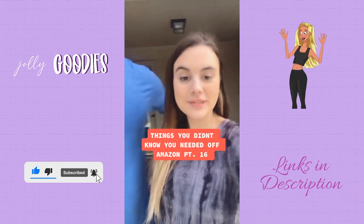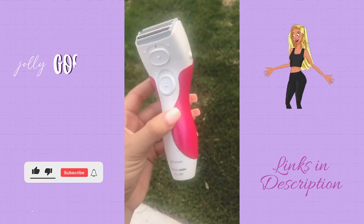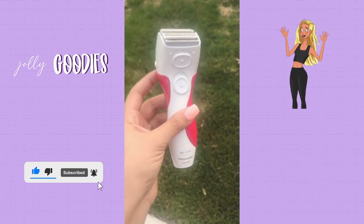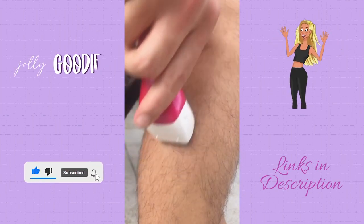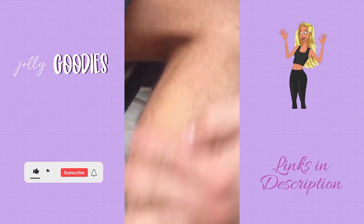Things you didn't know you needed off Amazon, part 16. We recently got this because razor burn is a real problem, and half the time you realize you need to shave your legs when you're not in the shower. This works on wet or dry legs — I already shaved my own legs with it but I'm going to show you on Nicholas's. Unbelievable.